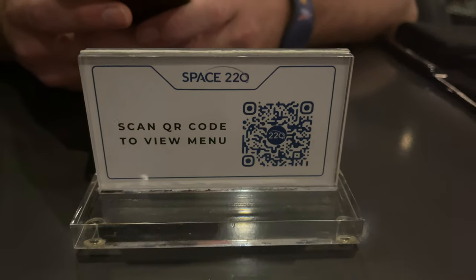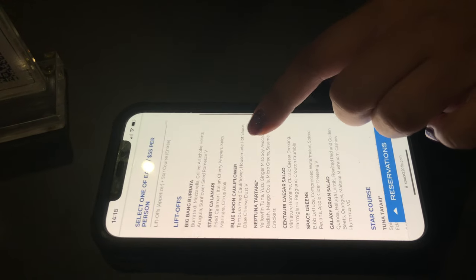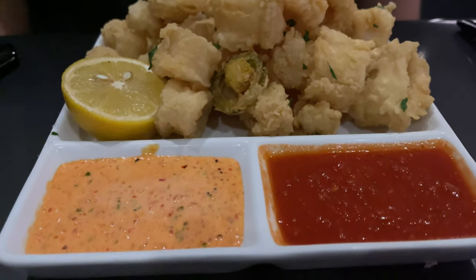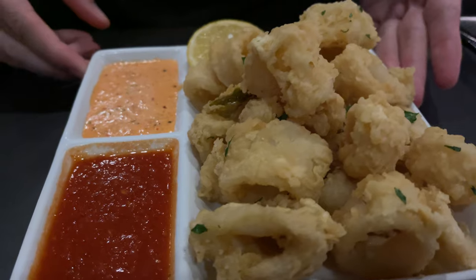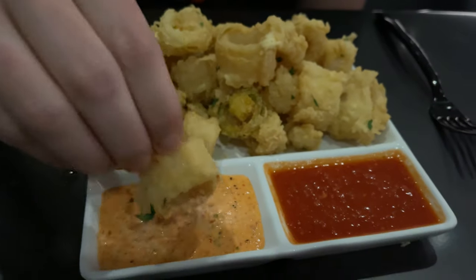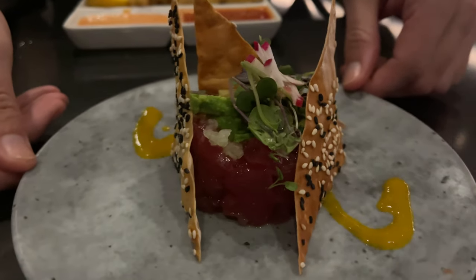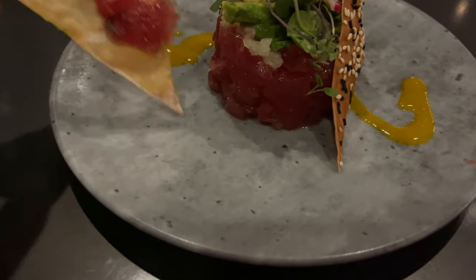The menu at Space 220 is a pre-fixed menu where you pay a flat fee for a two-course meal for lunch and a three-course meal for dinner. For our appetizers, we got the starry calamari, which is always one of my favorite appetizers to get. This fried calamari comes with Italian cherry peppers, spicy marinara, and a roasted pepper citrus aioli. Along with that, we also ordered the Neptune tartare, which is this delicious yellowfin tuna served with Yazoo ginger miso, soy, avocado, radish, mango coolies, microgreens, sesame seeds, and crackers.